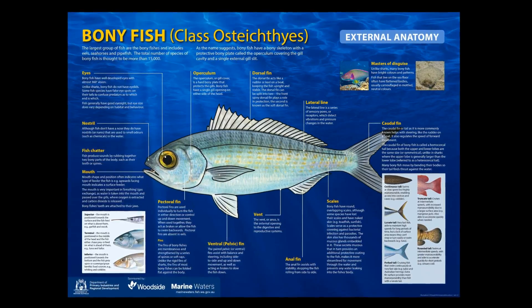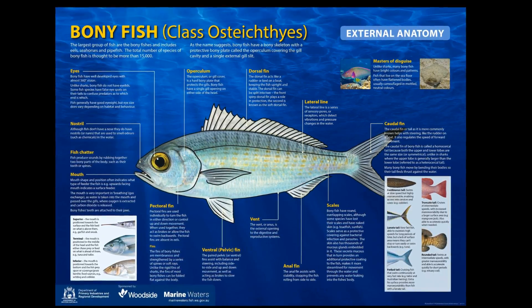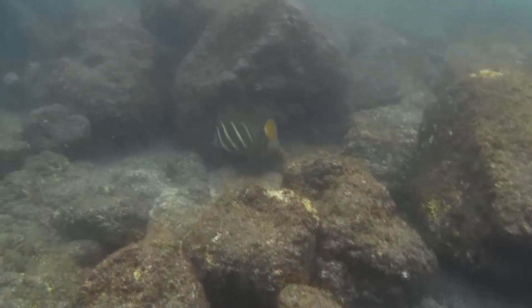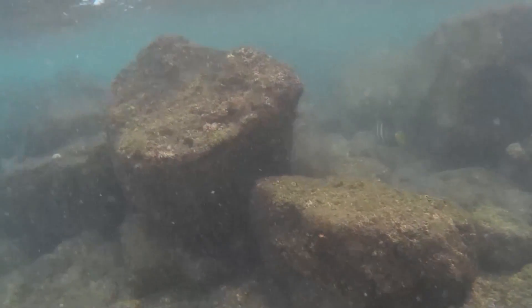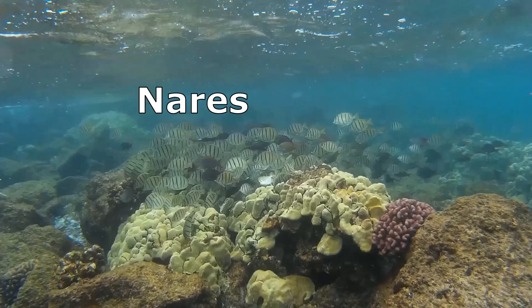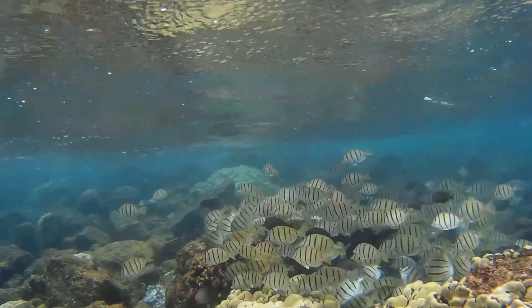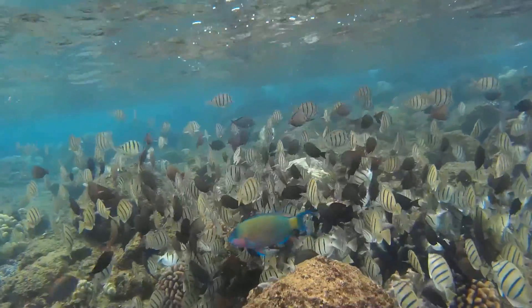Although most fish have well-developed eyes, they do not use their vision as one of their primary senses. Typically, vision underwater is limited to a few yards due to limited light availability. Fish have paired nostrils, called nares. The nares are used to detect odors in water and can be quite sensitive. In general, fish use smell rather than sight to locate food.